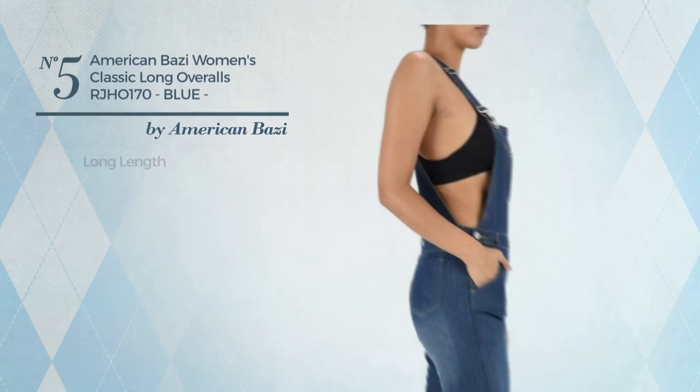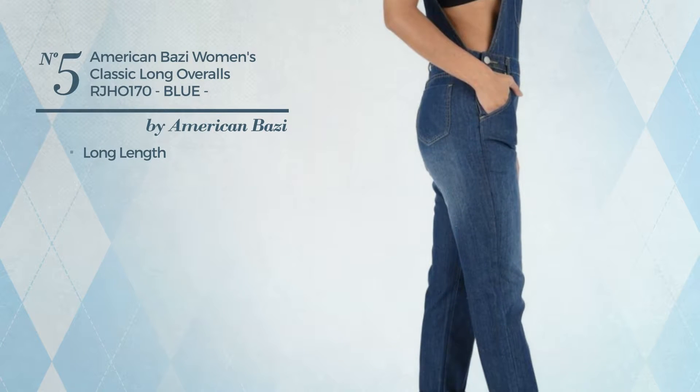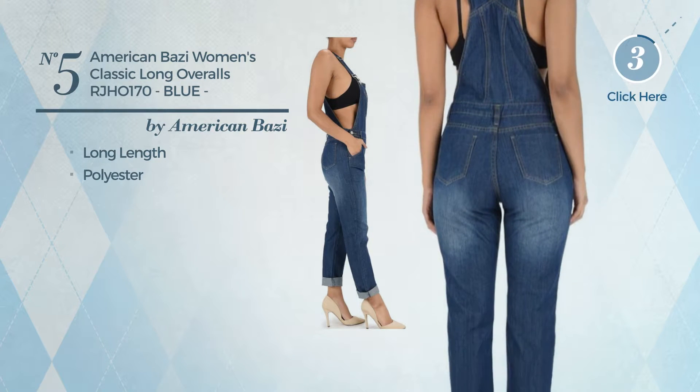Number five: a long-length overall featuring a classic look, crafted from quick-drying polyester, available in two other colors.